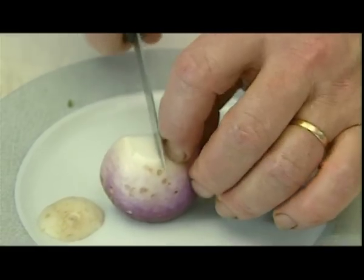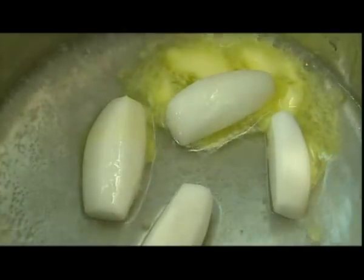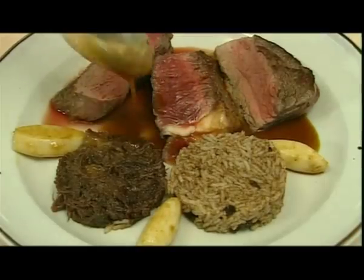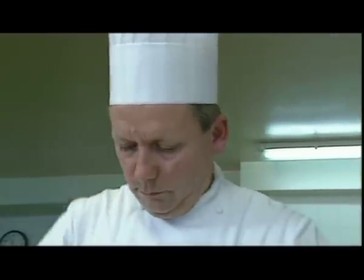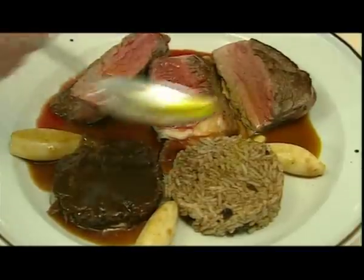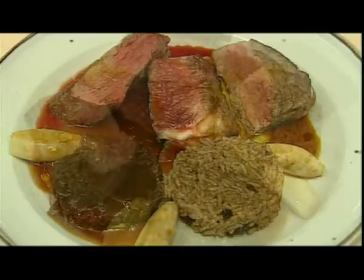Then the turnip is sliced into quarters and peeled. Oil and butter are placed into a pan with a little salt, and the turnip pieces are added and cooked over a medium heat. The rice, fillet, and turnip are arranged on a plate and the sauce ladled over them. Finally a little melted butter. And voila — Filet de Charolais. Bon appétit!